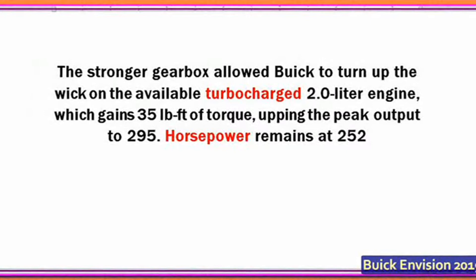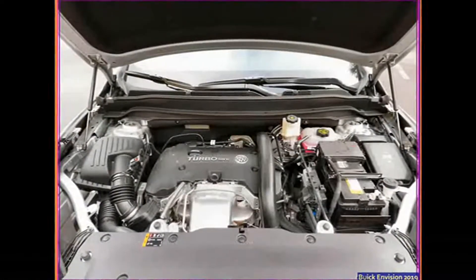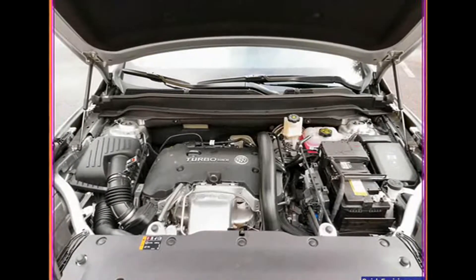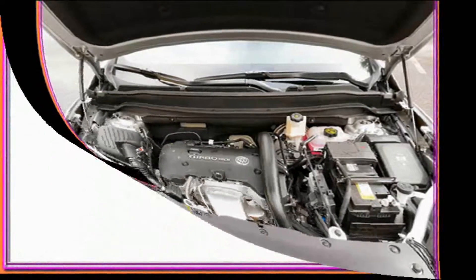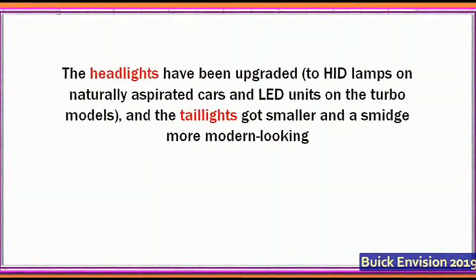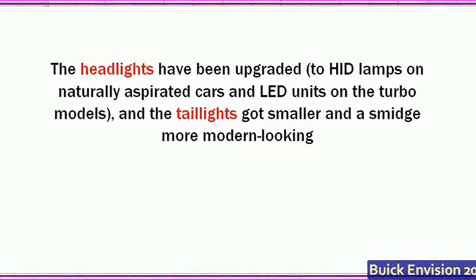The headlights have been upgraded to LED units on naturally aspirated cars and LED units on the turbo models, and the tail lights got smaller and a smidge more modern-looking. Under the skin, however, GM has made more substantial improvements.